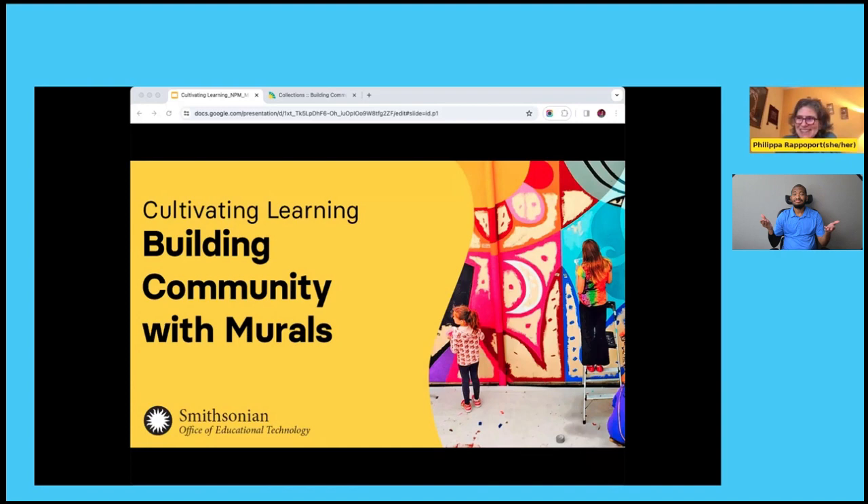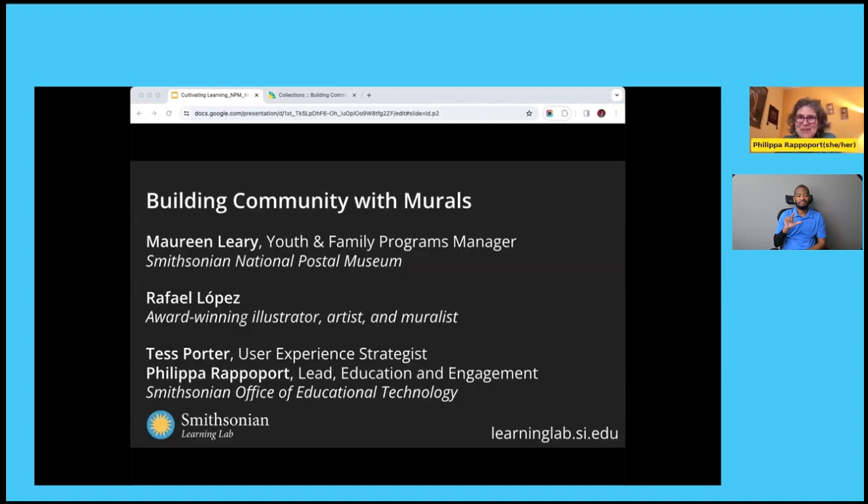Hello. Welcome everyone to our session today, Cultivating Learning: Building Community with Murals. I'm Philippa Rappaport, the Lead for Education and Engagement at the Smithsonian Office of Educational Technology, which is a central education office at the Smithsonian and the office behind the Smithsonian Learning Lab.